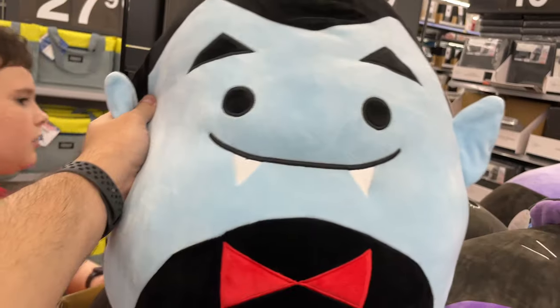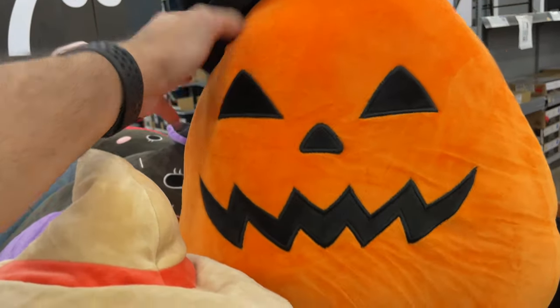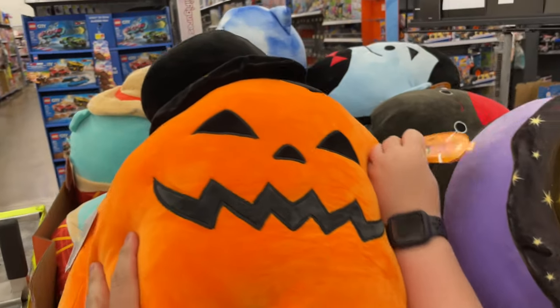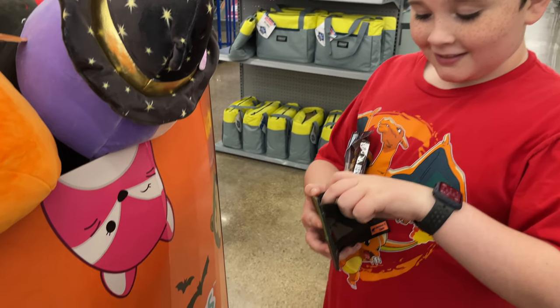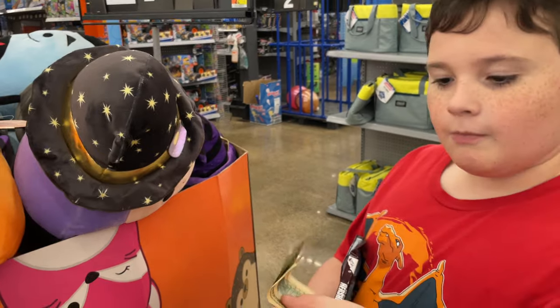Found the bucket of Squishmallows! What do we got here? We have a scarecrow, a witch, another witch, a cat, a vampire, and there's a pumpkin guy too. I kind of like the pumpkin guy. Oh wait - what's that blue one? That is definitely not Halloween - it was like a dolphin. So we agree that this guy here is the best one - 28 dollars.